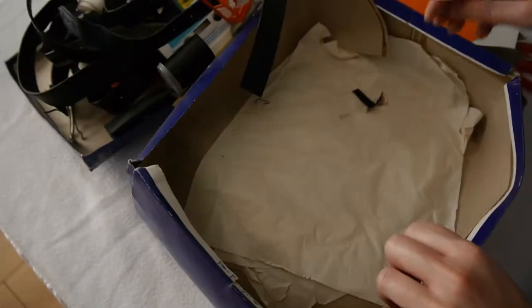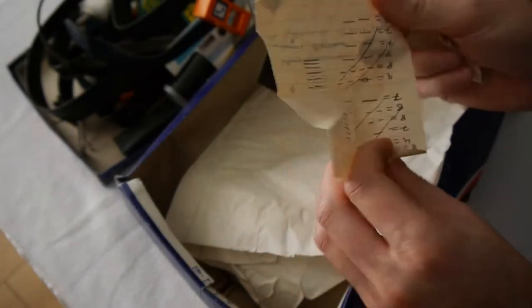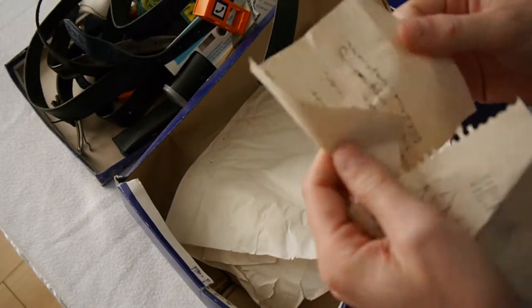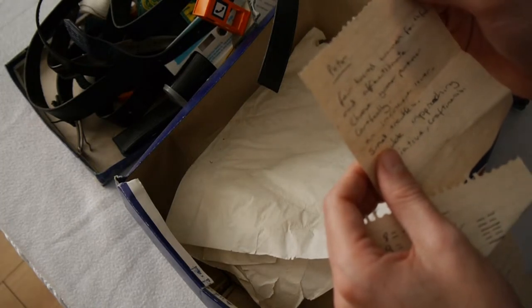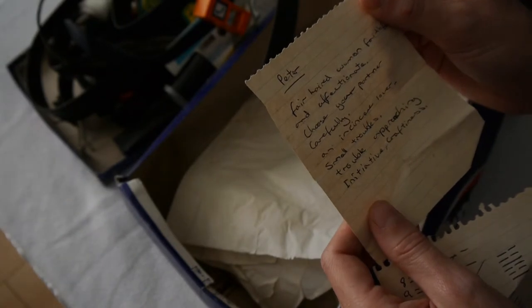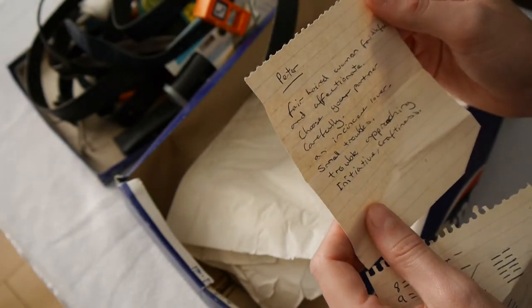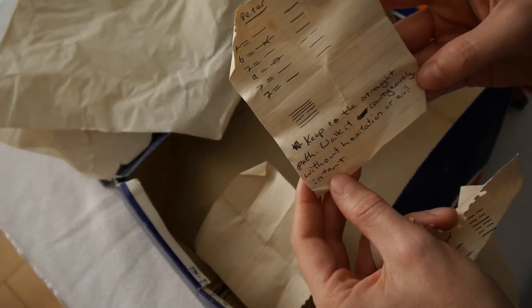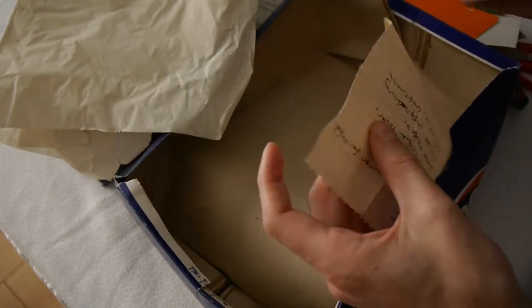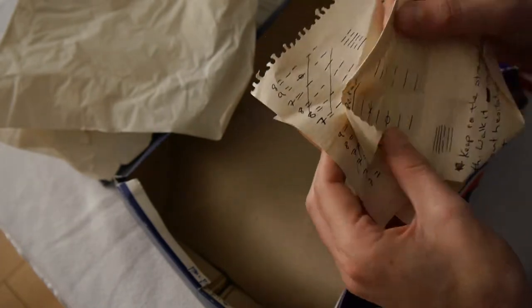I've never been to Leicester. Oh, what's this — secret documents? '07 equals line 9 equals line' — ah, this was some code. I remember this; I can't remember what it's from. 'Peter Fairhead — women faithful and affectionate, choose your partner carefully. Insincere lover, small trouble, trouble approaching, initiative, craftiness.' What the hell is that? And: 'keep to the straight path, walk it courageously without hesitation or evil intent.' So this is obviously some sort of code which has been broken, and that is the result of the code, I presume.